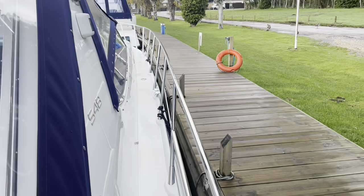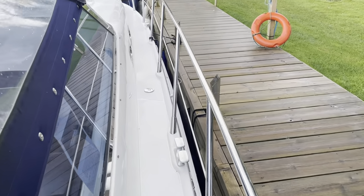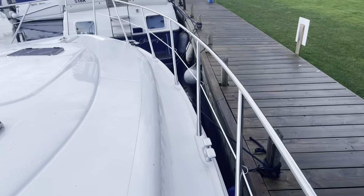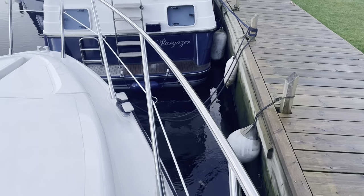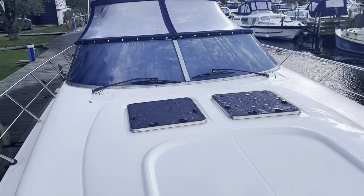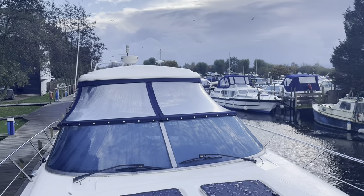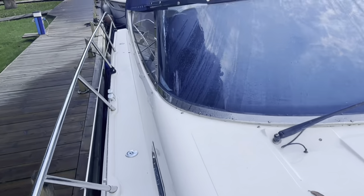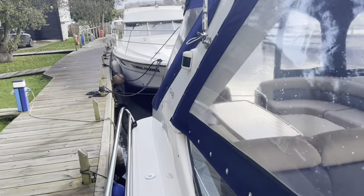This particular model was built in 2005 and it's got bow thruster and stern thruster, powered by a pair of Volvo TAMD 75 EDCs which are 480 horsepower each. In addition to the bow and stern thruster, we've got a generator, a high-low platform, a chart plotter, radar, heating, and even a washing machine — she's got absolutely everything you could possibly need.